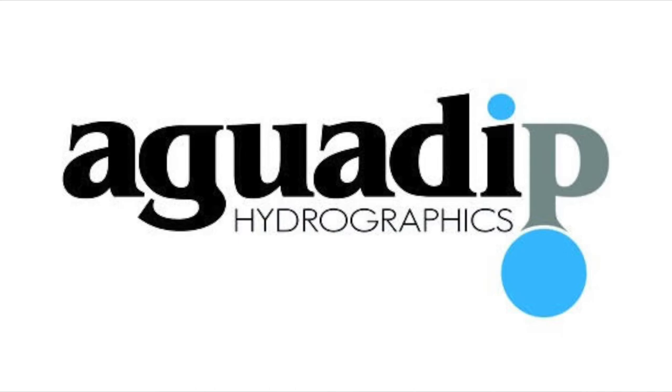Online at Aquadip.com or call 713-502-8892. Nationwide shipping is available.